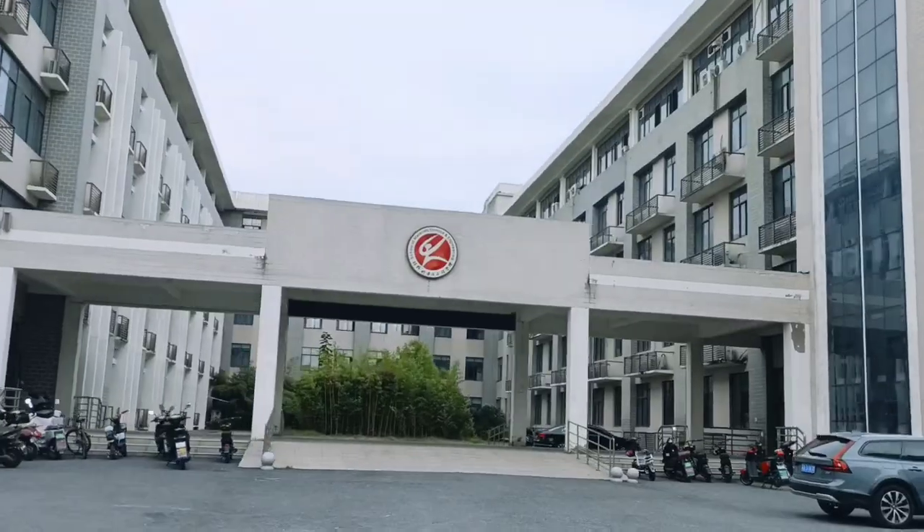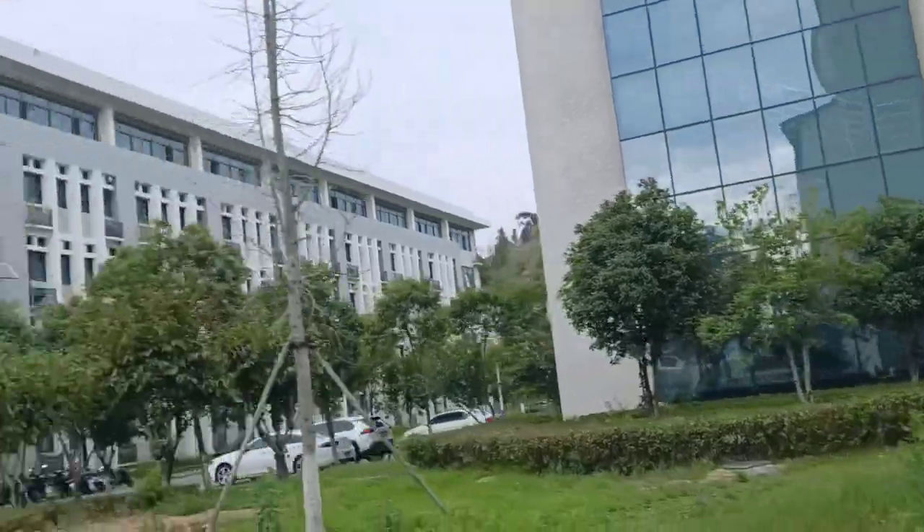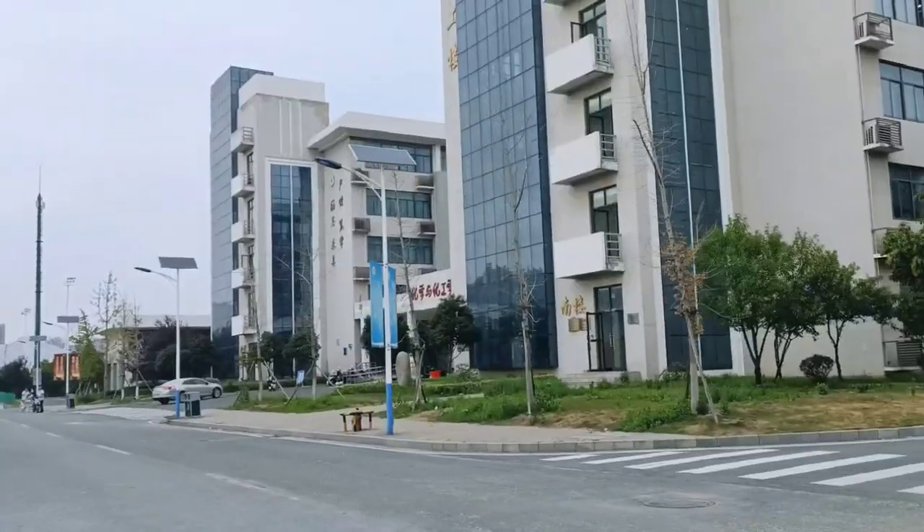I was doing pharmaceutical engineering, so we would come to these labs for our experiments.